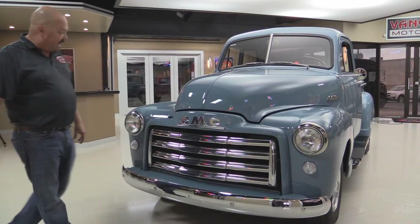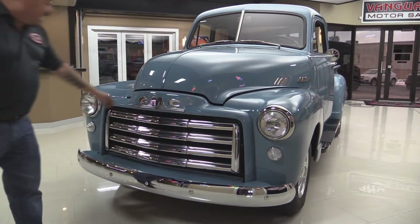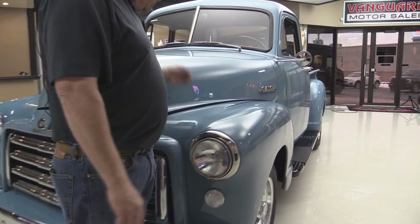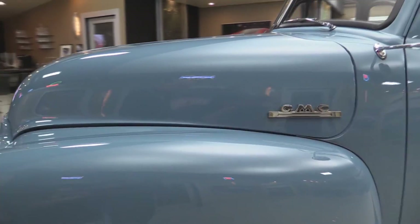Check this beauty out. The grill is gorgeous. The chrome on the bumper looks good. The emblem looks great. This paint is beautiful — it's like a light slate blue and it is slick as can be. What a beautiful restoration they did on this truck.